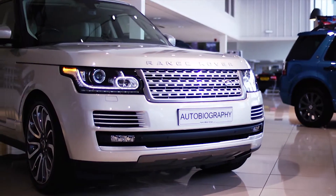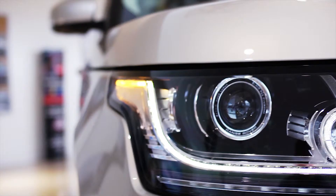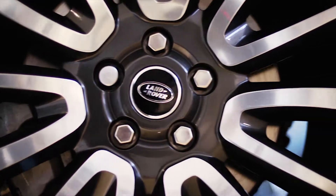Its exterior design is iconic and instantly recognisable, with its imposing front grille and headlamps creating a commanding yet elegant presence on the roads.